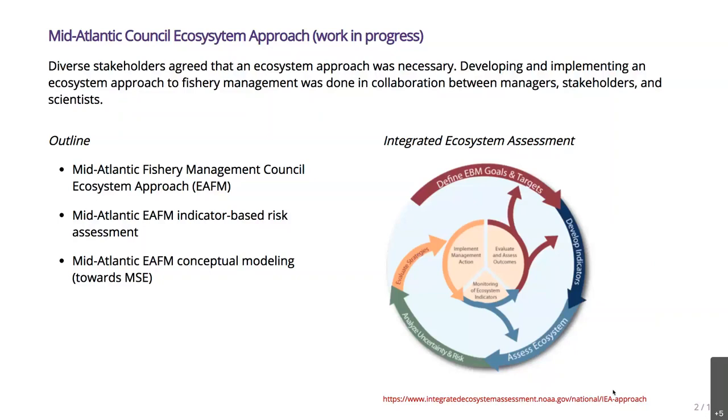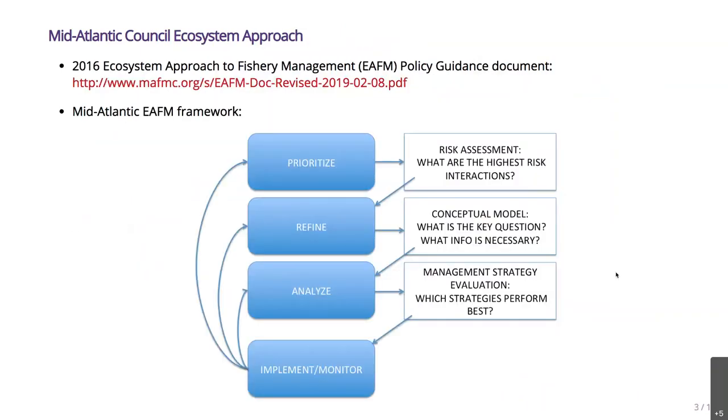This is a theoretical process developed in the U.S. and elsewhere to look at ecosystem approaches. The Mid-Atlantic Council has adapted this to their own process, where you first want to prioritize — because there are many things you could look at in the ecosystem and you don't want to take them all on at once. Then you refine what you want to do about the high-priority items, analyze those items, implement, monitor, and circle back. The tools the Council uses in this process include first a risk assessment, updated every year.